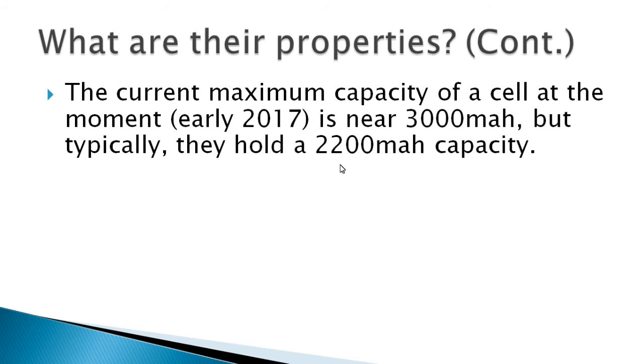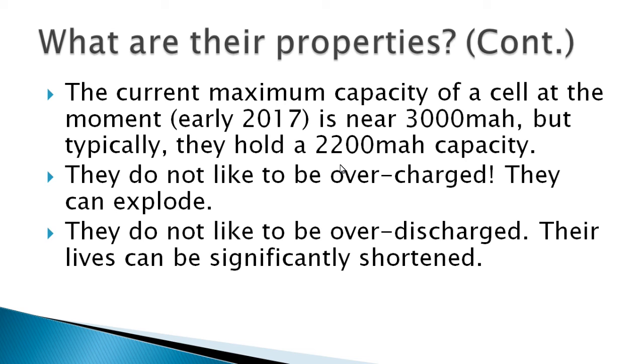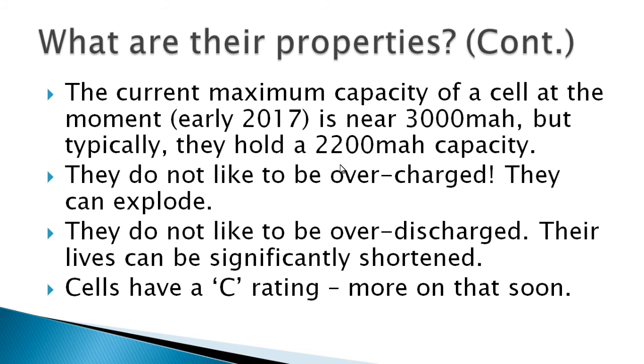A bit more about their properties: the current maximum capacity of a cell is near 3,000 milliamp hours, but usually they hold around 2,200 milliamp hours. These lithium-ion cells do not like to be overcharged because they can explode, and they don't like to be over-discharged because that will shorten their lifespan. Cells also have a C rating — more on that soon.